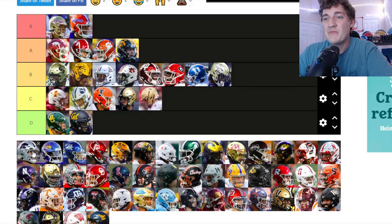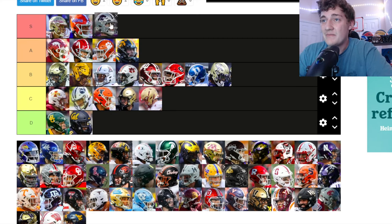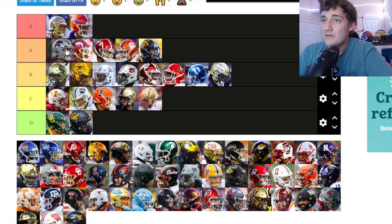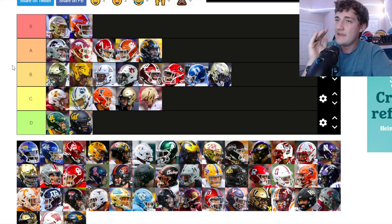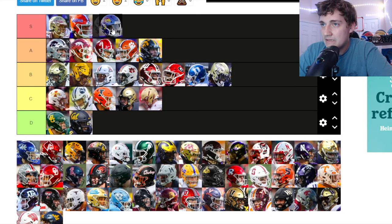Kansas State — I love those silver helmets with the Wildcat on the side. The purple and silver look good together, man. I almost want to put these on S tier, but I'm going to be reasonable and put them at A tier — though Kansas State could definitely move to S tier by the end.